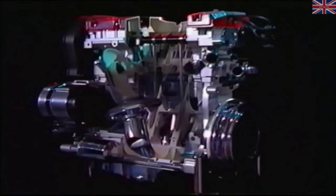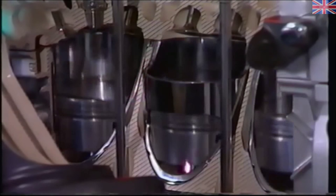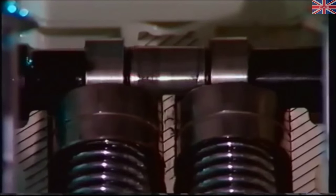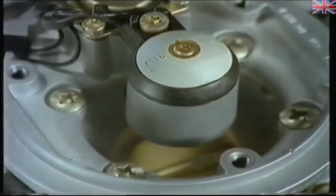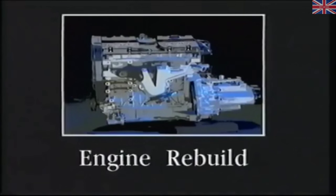A high-performance K-16 engine tops the range with belt-driven twin overhead camshafts operating 16 valves. Maintenance-free hydraulic tappets are used. Mounted in the throttle body is a single electronically controlled injector which sprays fuel into the inlet manifold on the filter side of the throttle disc. So how does the K-Series engine fit together, and what are the features of the 16-valve engine?